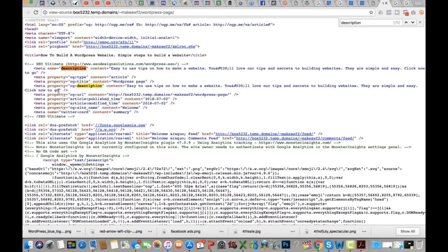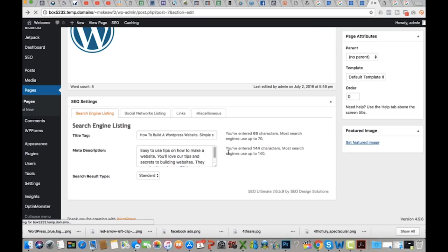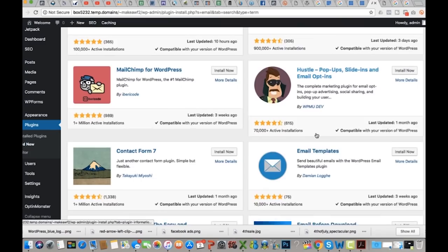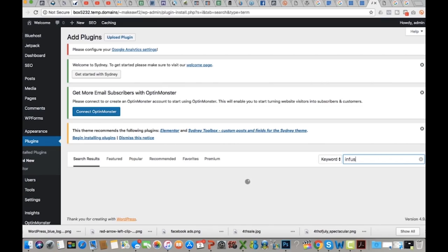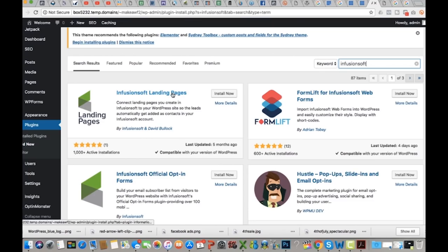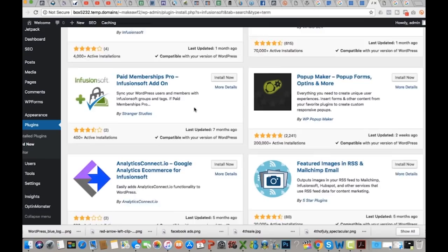That particular SEO plugin is free. If you go to Plugins, Add New, you can search almost any subject and find a plugin for it. For example, searching 'email' brings up MailChimp for WordPress, Ninja Forms, and many more. Or if you have a specific tool like Infusionsoft, you'll find Form Lift for Infusionsoft, Contact Form 7 Infusionsoft, and others. Not all plugins are free — some cost money depending on what they do. To check your current plugins, click Installed Plugins to see everything you've added, including SEO Ultimate.